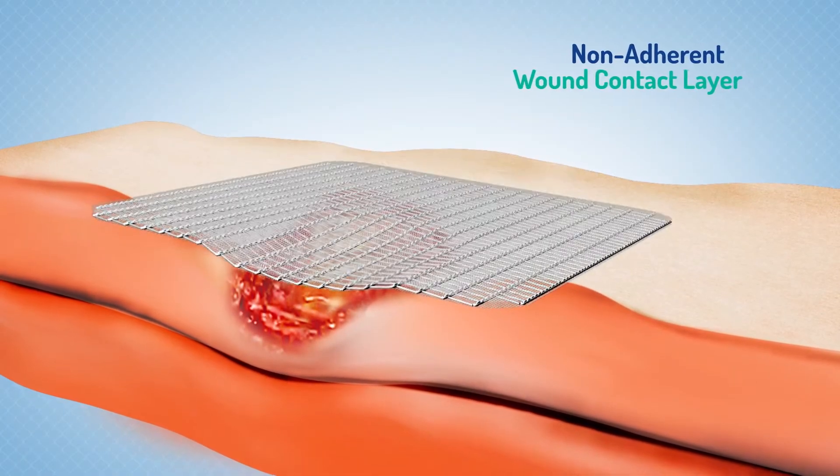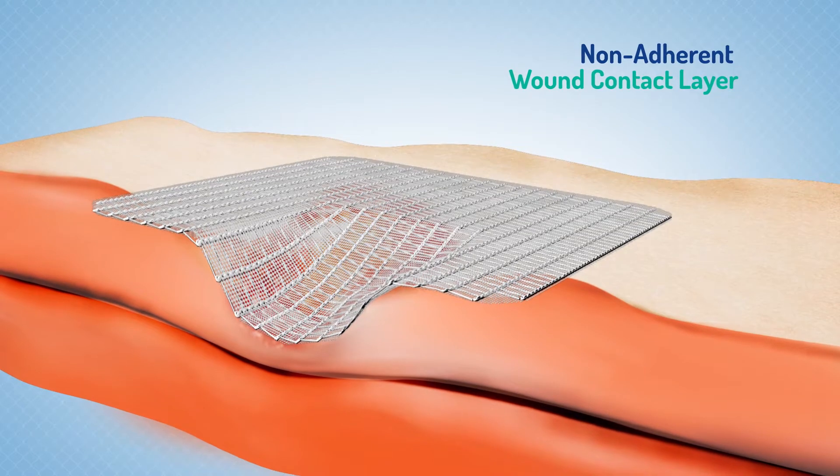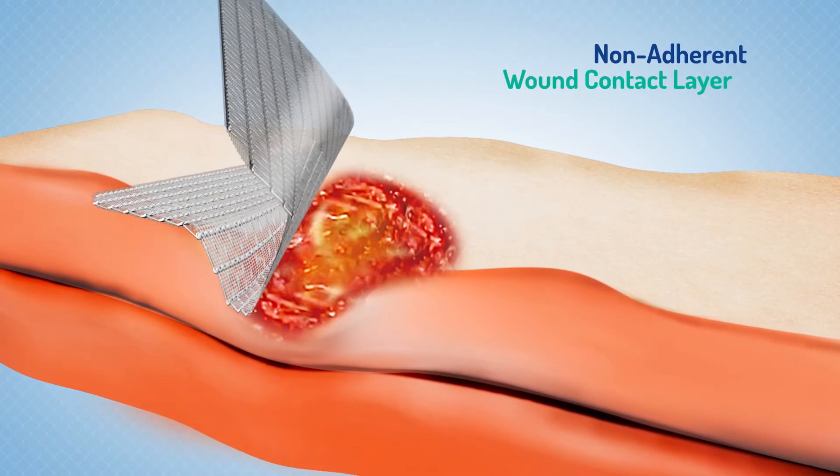Silnet has a non-adherent perforated wound contact layer which does not stick to the wound and reduces pain during dressing changes.